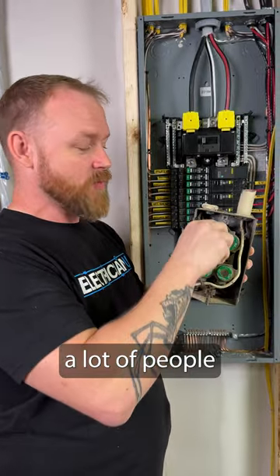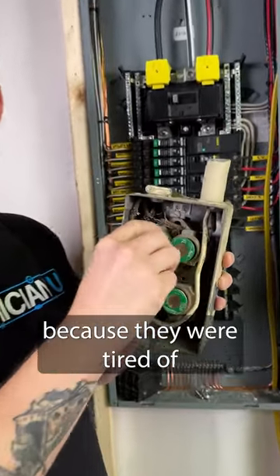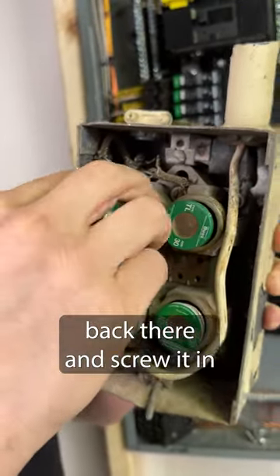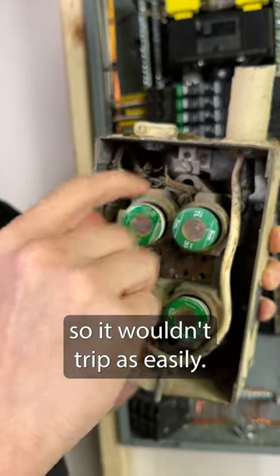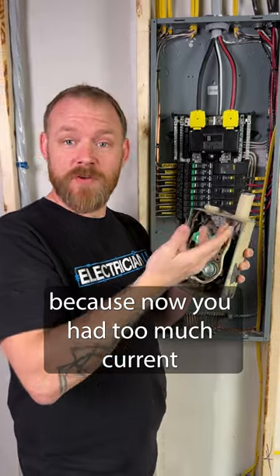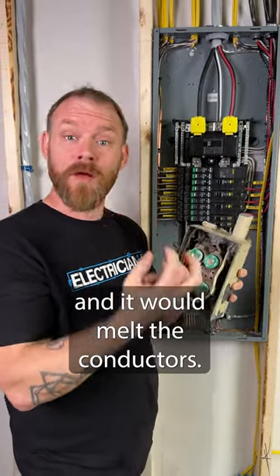A lot of people would take these fuses out because they were tired of constantly having to replace them, and they would stick like a penny or a piece of metal back there and screw it in. So it wouldn't trip as easily, but then it made the conductors overheat because now you had too much current going through your conductors and it would melt the conductors.